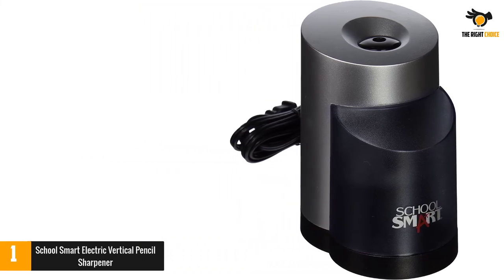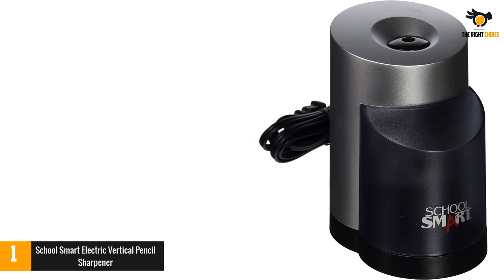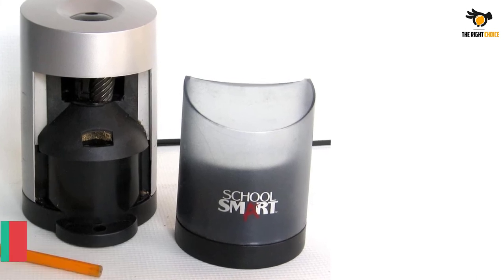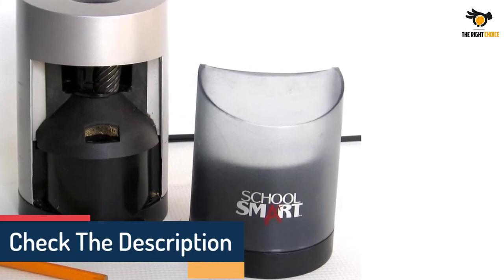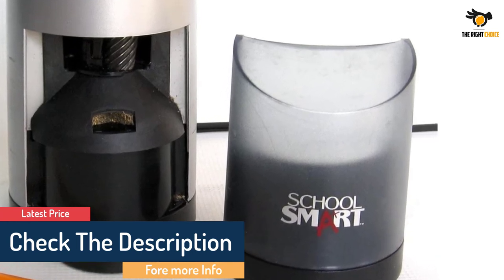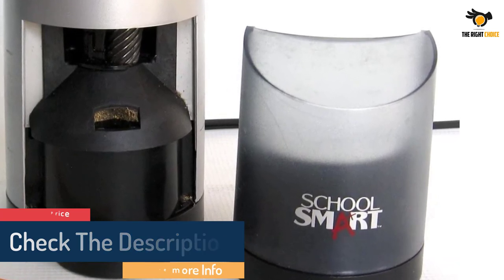This single-hole sharpener features an extra-large easy-to-empty transparent shavings receptacle that prohibits operation if removed, a heavy-duty motor, helical steel blade, and auto-pencil stop for a perfect tip every time. It also includes non-skid rubber pads for stable operation.